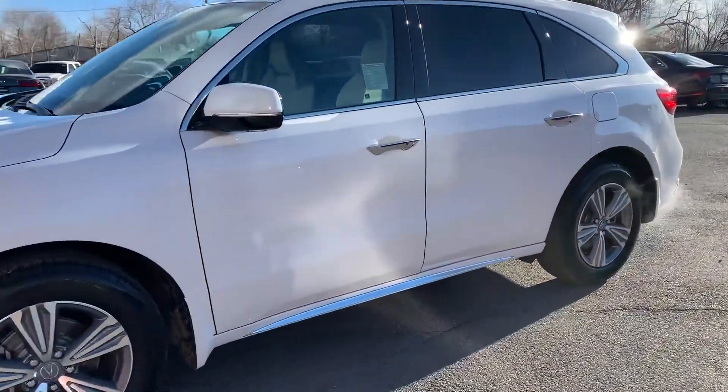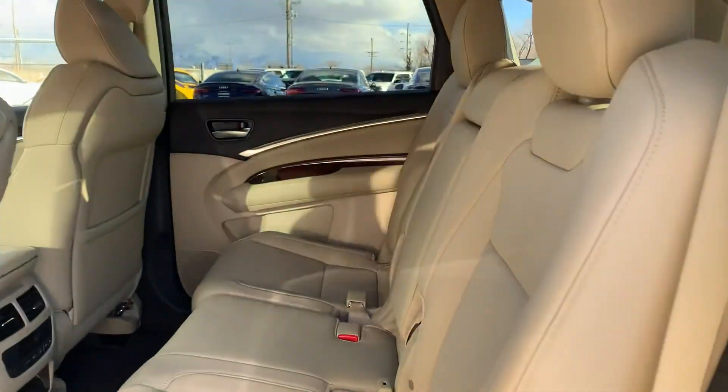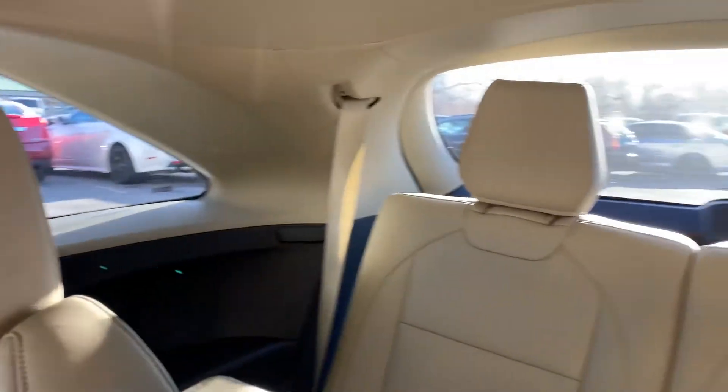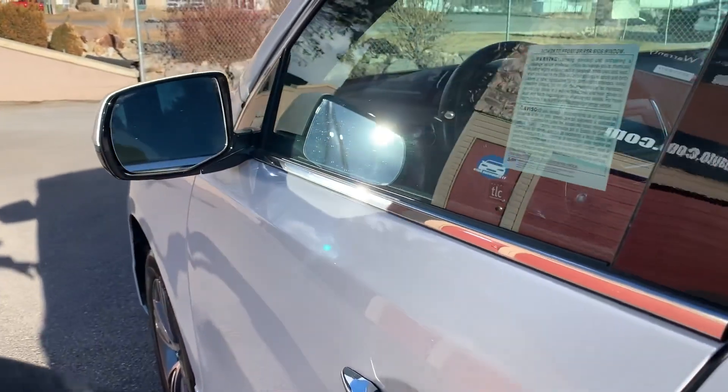I'll go ahead and take you for a tour of the interior. You can see that it's tan leather, and it does have wood trim on the interior.